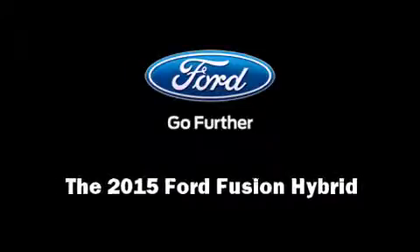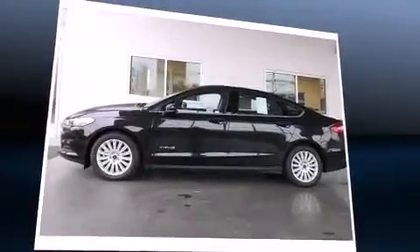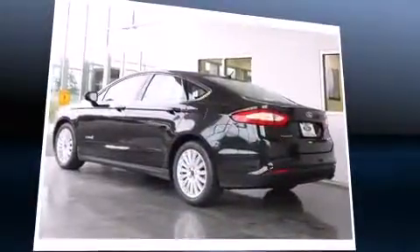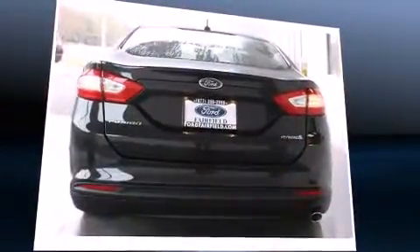Outstanding design defines the 2015 Ford Fusion Hybrid. Smooth gear shifts are achieved thanks to the 2.0-liter 4-cylinder engine, and for added security, dynamic stability control supplements the drivetrain.